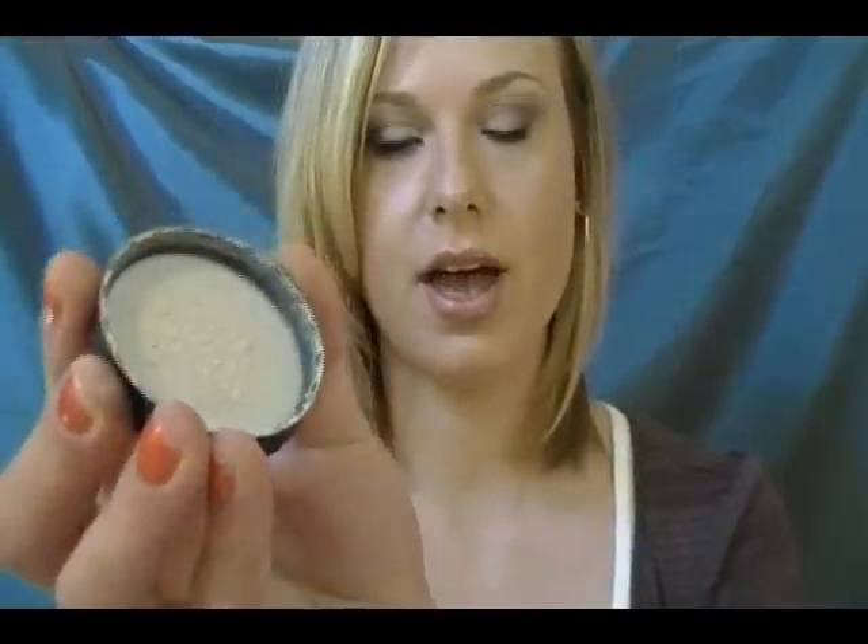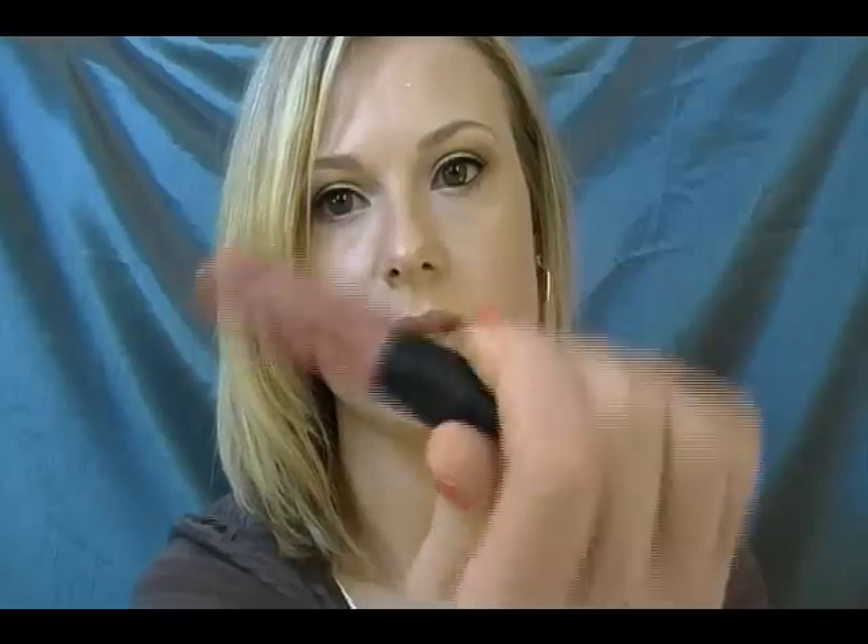Another item I like in their mineral line is the ELF Mineral Concealer. I don't actually like this as a concealer — the coverage wasn't great — but I do like it as an eye setting powder under my eyes because it has a light pink color to it, and it sets my makeup so well under my eyes and really does brighten under there. The last mineral thing I like is the ELF Mineral Lip Gloss — it comes in a tube, and I have it on right now. It's a really pretty little pink peach color, and all the mineral items are about $3.